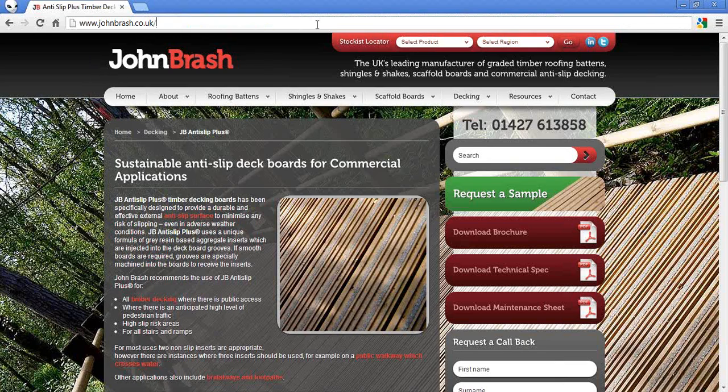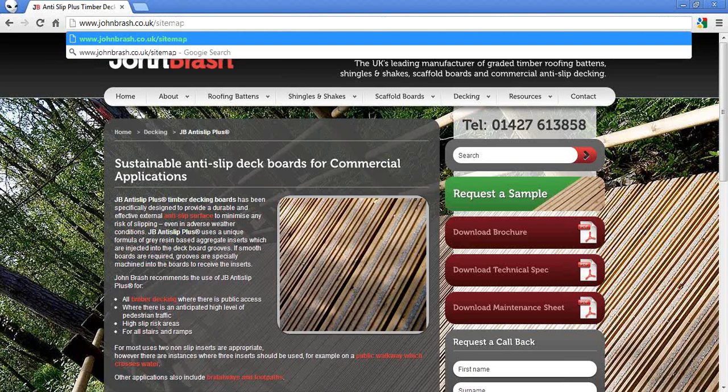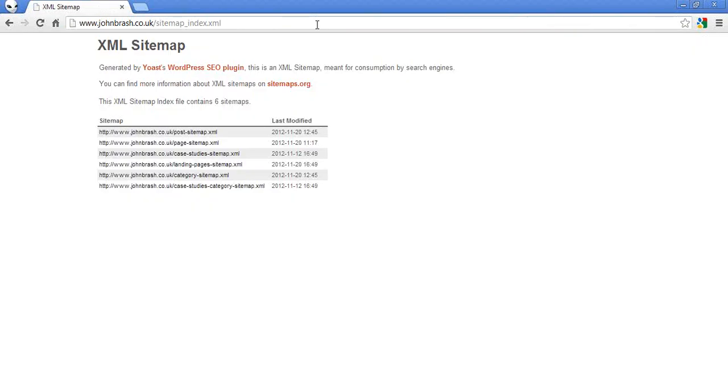Sitemap: to check for a sitemap, load up your website and type forward slash sitemap. Because this website is built on WordPress, it uses a slightly different sitemap URL. Depending on which platform your website is built on, you'd type in sitemap_index.xml for WordPress, or sitemap.xml, and hit enter. It should load up an XML sitemap page showing the structure of your website. If it loads up a 404 page or error page, there's no sitemap, and you're making it difficult for search engines to find your pages, crawl them, understand when they were last updated, and increasing the frequency of crawls.